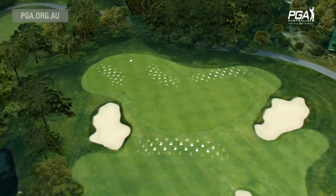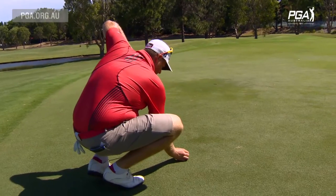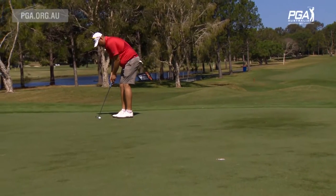Pretty flat green. There's not a huge amount going on. Small subtle breaks on the overall green. For me though it looks like it's going to be a cup and a half outside right. Good pace up the hill.